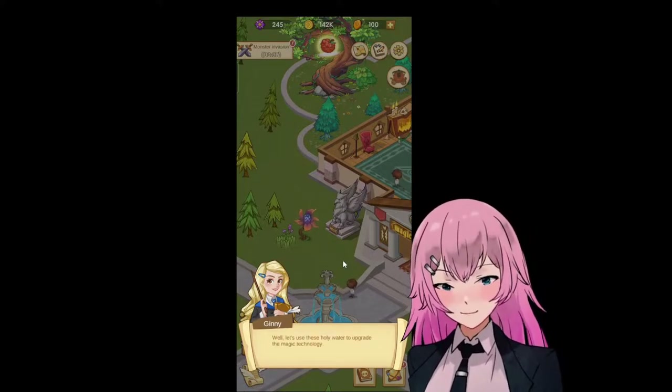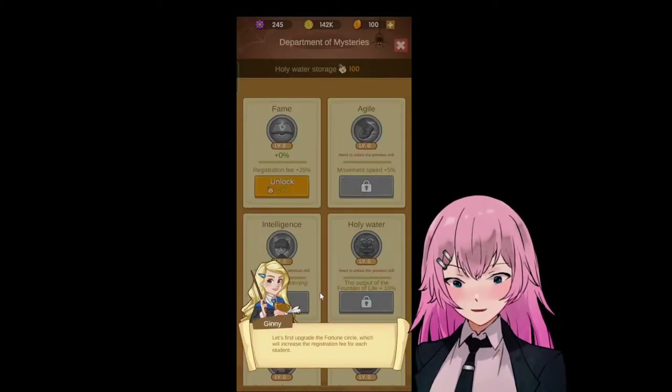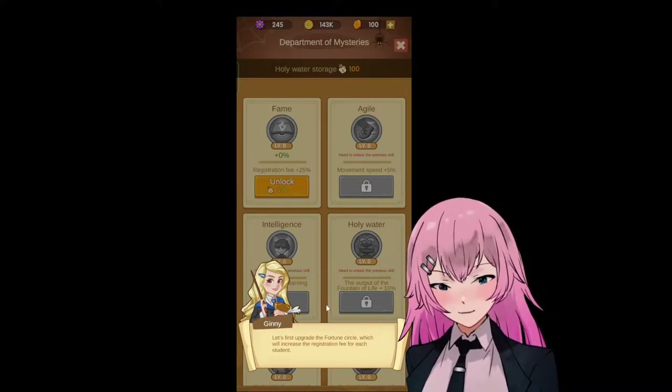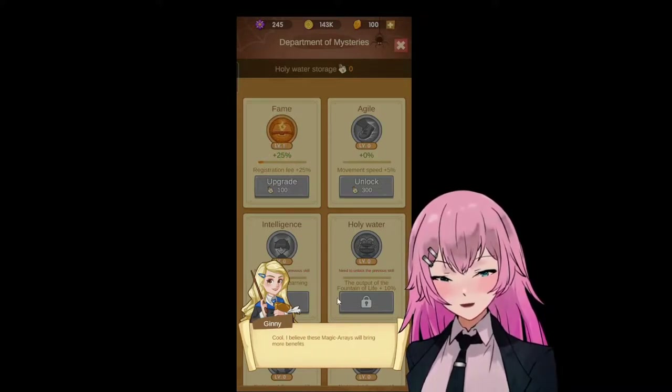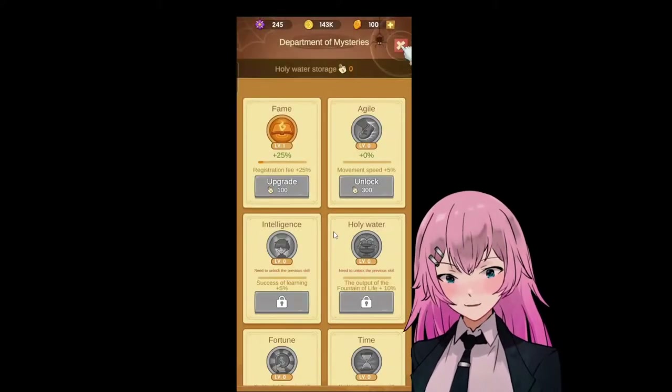Let's use this holy water to upgrade the magic technology. Let's first upgrade the fortune circle, which will increase the registration fee. I believe this magic arrays will bring more benefits to our school.